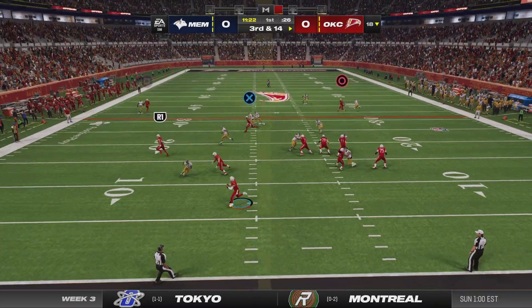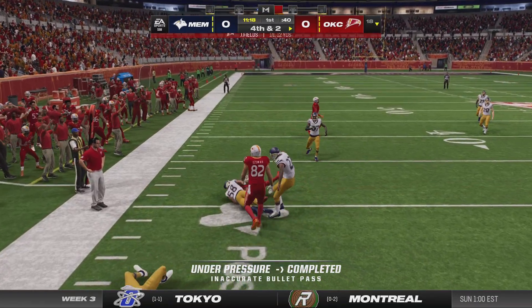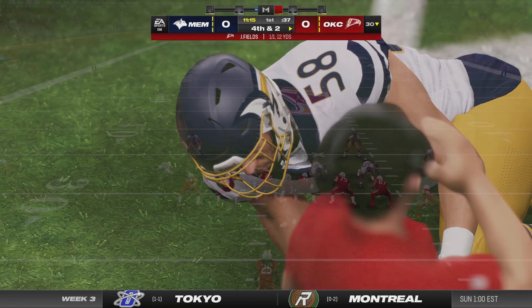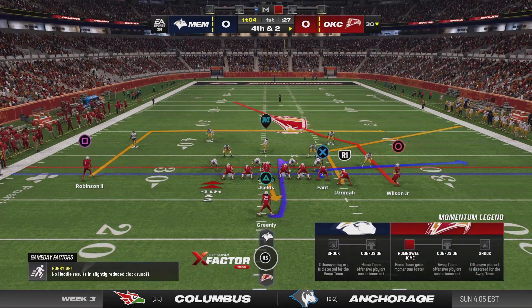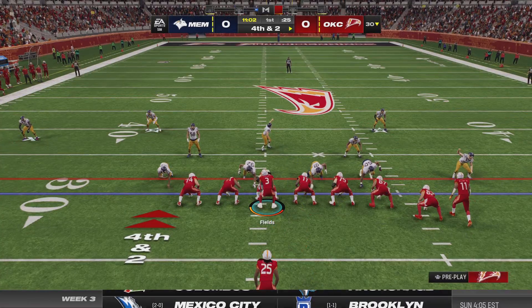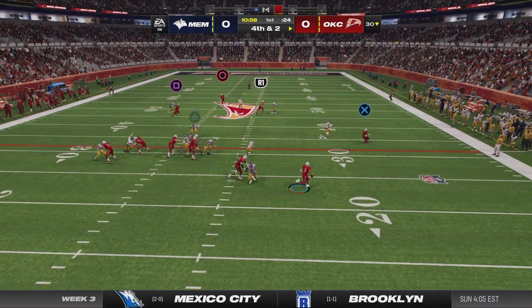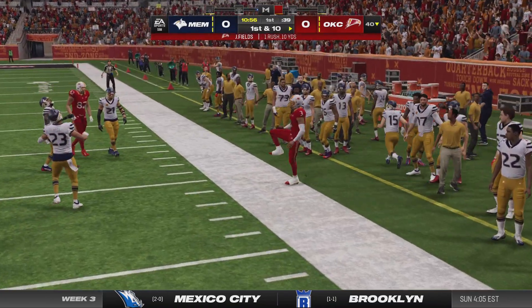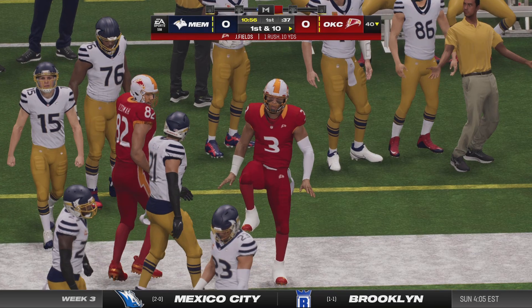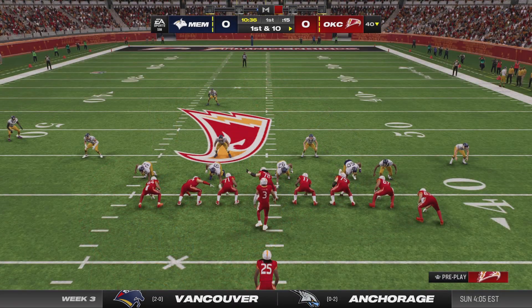They'll fake the handoff. Now Fields — open man, that's Noah Fay at the tight end. A good tackle right around the 30, stopping him short of the first down. On fourth down, Fields rolling to his right, out of bounds right at the 40. A curious decision to go for it, but it pays off for the first down.